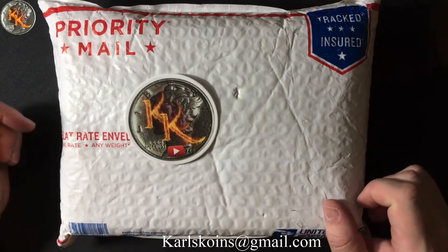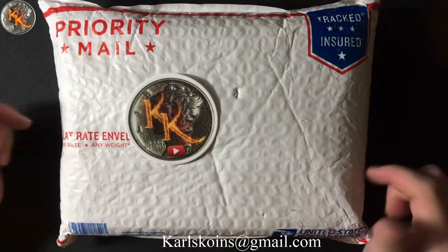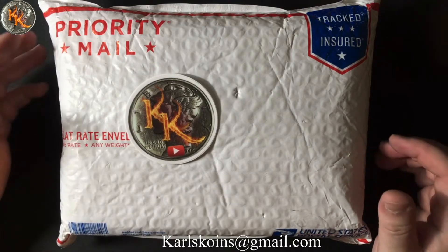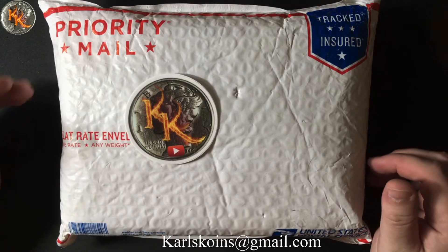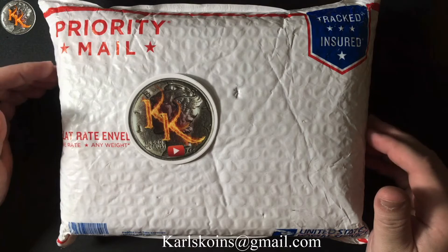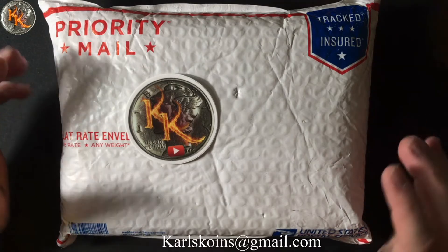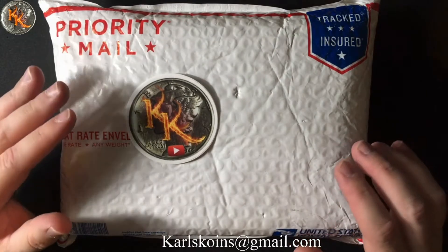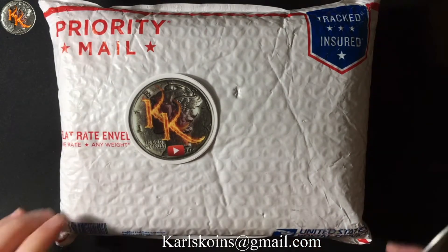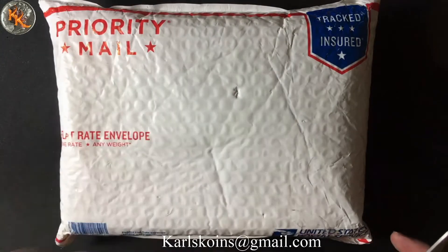There is definitely more than one video's worth of content in this package, but I want to give a quick shout out to Cheapskate Coins. He does awesome auctions every single Monday night. Things are very reasonably priced. I've bought some stuff from him before and shown it off, so I'm very excited to show you what's in here. I got some great deals, awesome things to add to the collection, so without further ado, let's get into this package.